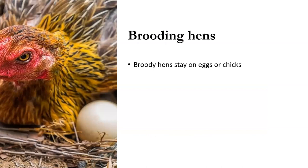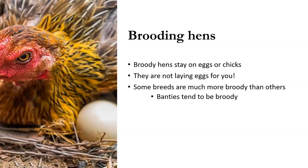One thing that can be a problem — and it is another natural instinct — is broody hens. Some people like to have a broody hen that will sit on the eggs and hatch out new chicks, but if you have hens that are broody, they are not laying eggs for you. They're just sitting in the nest box and often get very territorial on their eggs. Their natural instinct is telling them to keep those eggs warm. Some breeds are much more broody than others — the little bantams tend to be broody, which is one reason some people keep them.